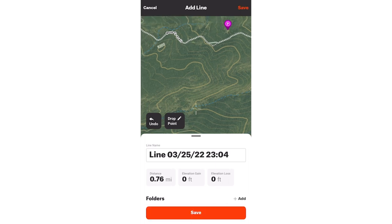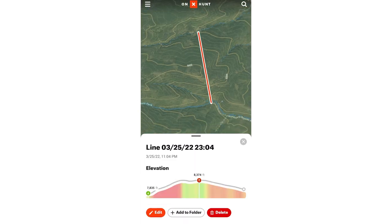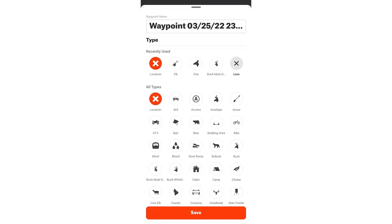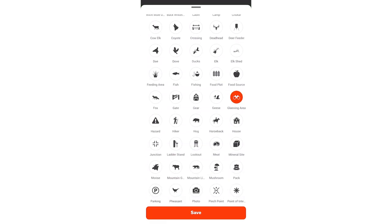Another feature that's super valuable is the line distance tool. I can use that tool to measure a potential stalk distance or a shot distance. And my third most favorite feature is being able to use Onyx as kind of a hunting diary.